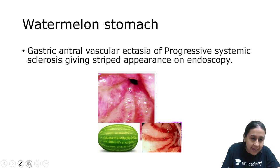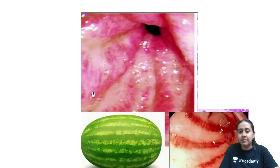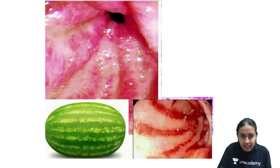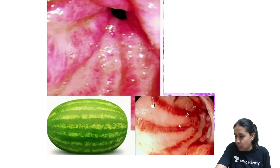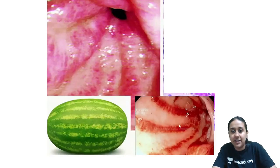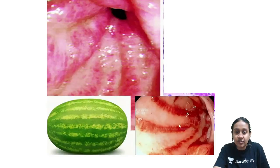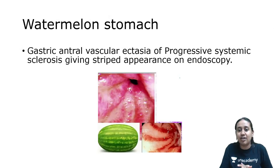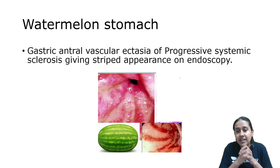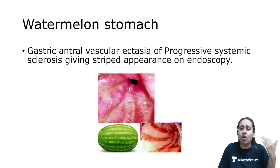Coming to watermelon stomach. When you do an upper GI endoscopy or gastric endoscopy in a patient of systemic sclerosis, you will see presence of gastric antral vascular ectasia. This gastric antral vascular ectasia gives an appearance like that of a watermelon — a stripe appearance called watermelon stomach. It is mainly seen in a patient of diffuse or progressive systemic sclerosis.